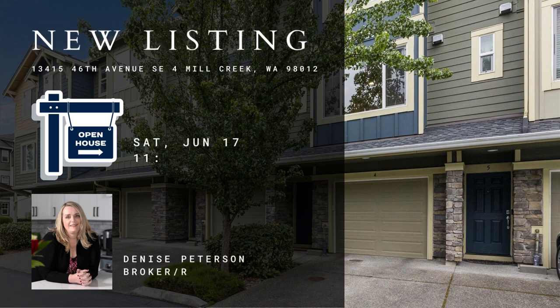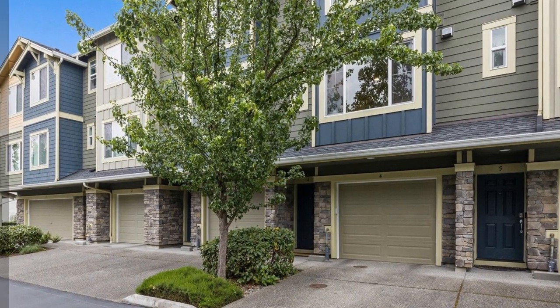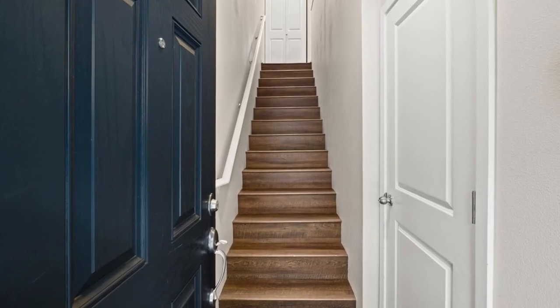Join us for an exclusive open house at the sought-after townhomes at Mill Creek Meadows. This beautiful two-bedroom, 2.5-bath unit is nestled against a lush greenbelt, offering a tranquil setting and privacy.